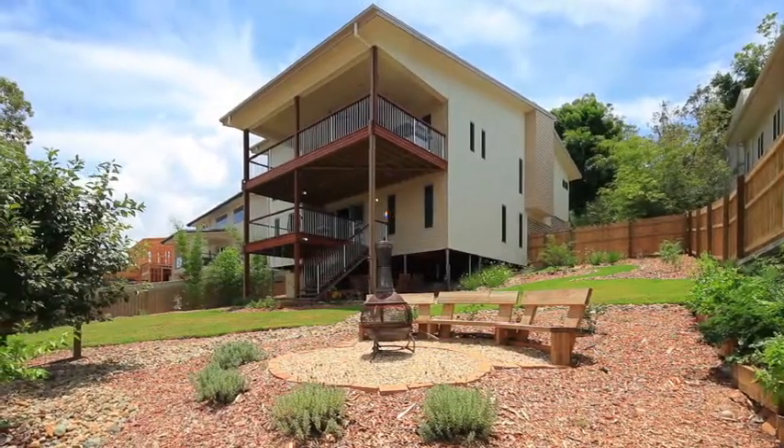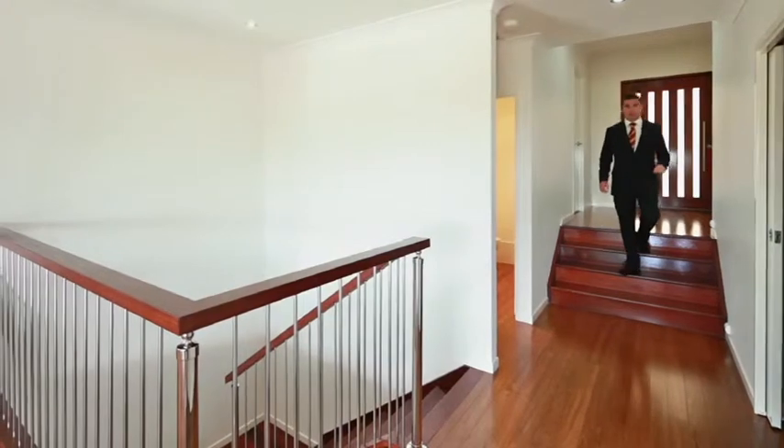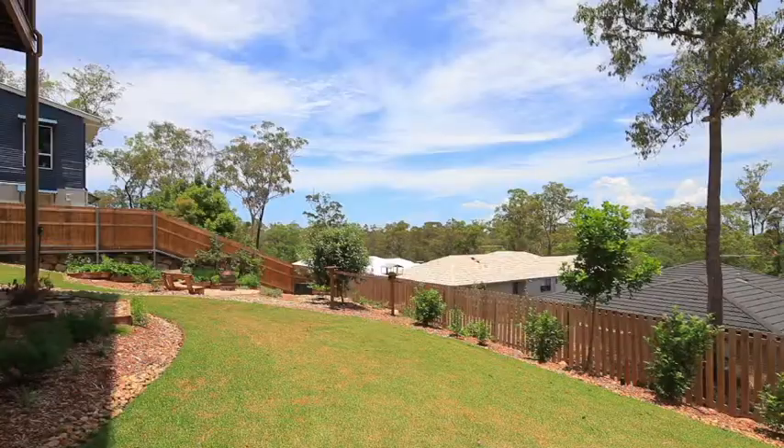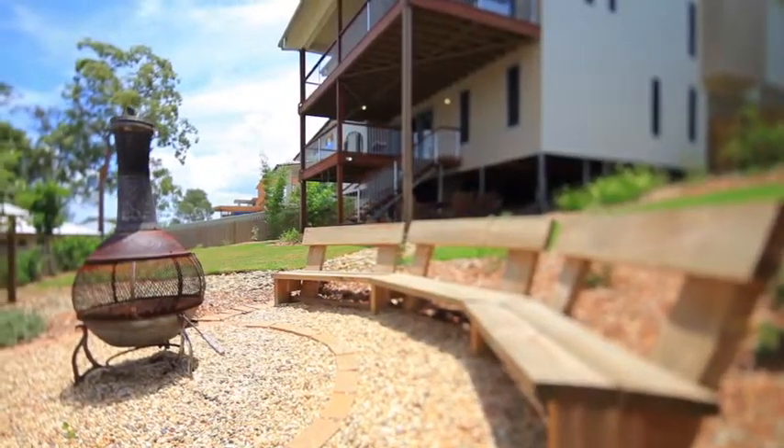Thanks for the intro music there, Chris. Guys, welcome to 100 Macquarie Way here in Drewvale. This amazing three-level split home situated on a 970 square meter block is simply going to blow your mind away.